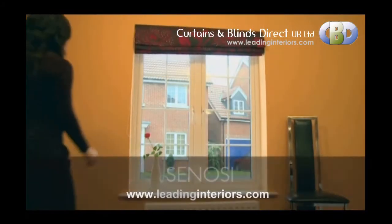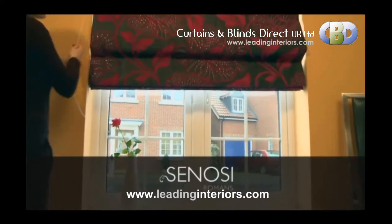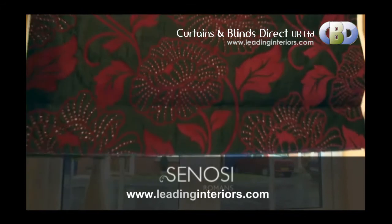If you're looking for a luxury custom Roman blind, made from the finest materials, the Sonosi Roman blind is the perfect choice.